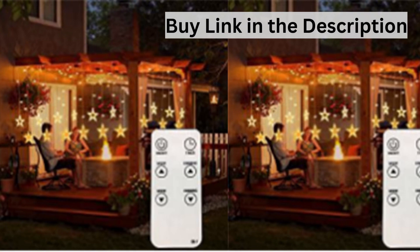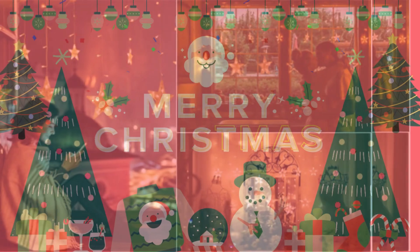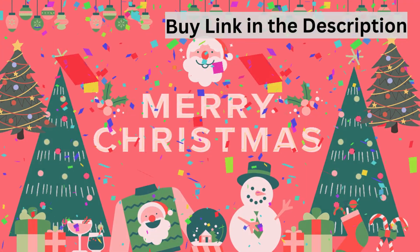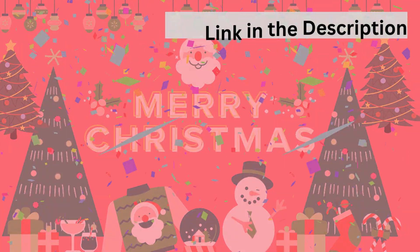Remote Control and 8 Fun Modes. The Remote Control has a Memory Function, which recovers from the previous setting mode when you restart. Window Curtain Lights with 8 Modes: Combination, In Waves, Sequential, Slow Glow, Chasing Flash, Slow Fade, Twinkle Flash, and Steady On.